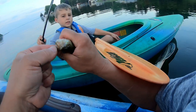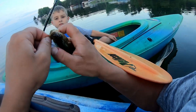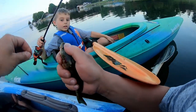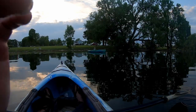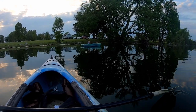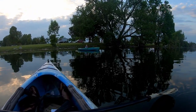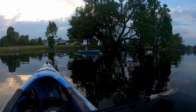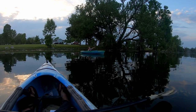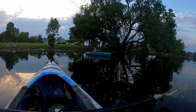Nice perch. Yep, oh I got it, it's easy. I got the hook — there it is. You want to keep them? I'll keep them for you. Oh nice, what'd you get? Another perch, buddy — good job! Nice perch.